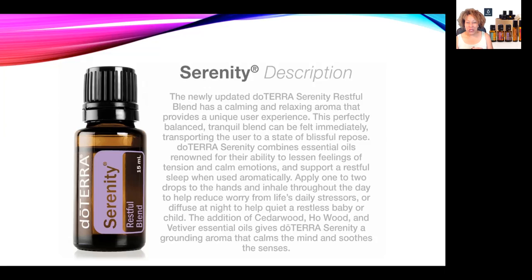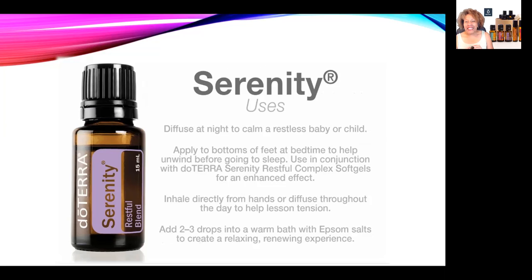It seems like more people are under stress lately. You can inhale Serenity directly from your hands, add a few drops to a diffuser, or use diffuser jewelry. It's especially great for children going back to school — give them diffuser jewelry with a few drops of the Serenity blend to help them deal with the stress. This is a great oil to diffuse at night, which you probably guessed since it's called the Restful Blend.